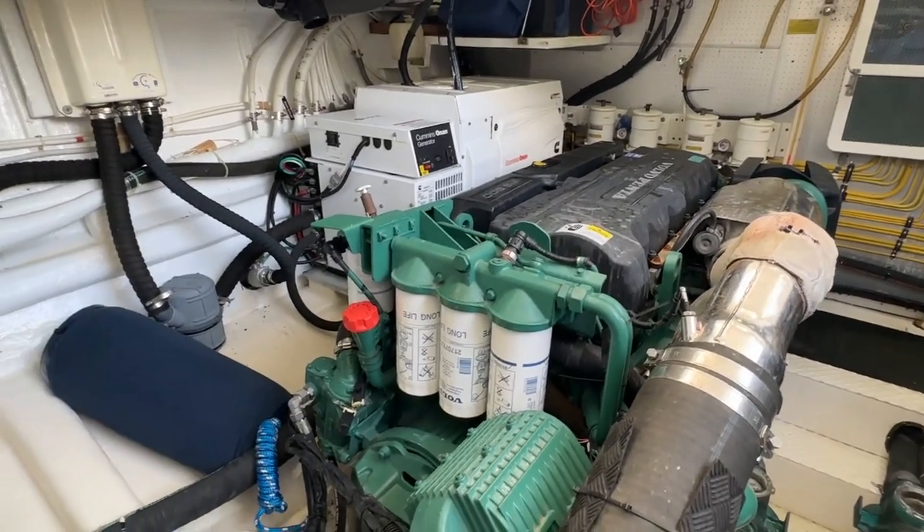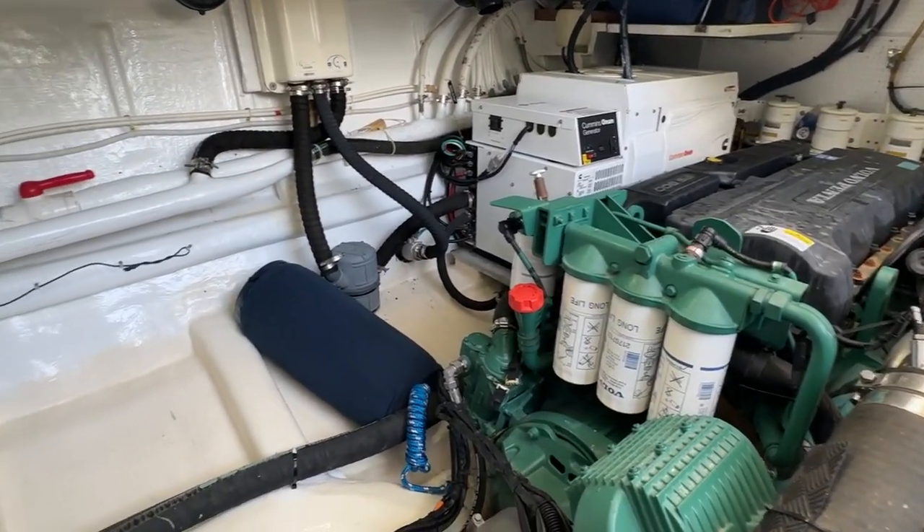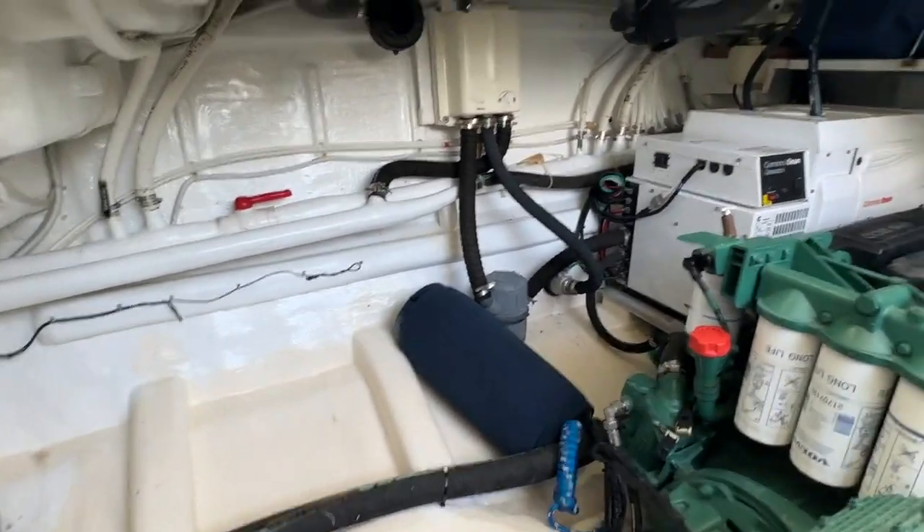Hey folks, want to welcome you to the engine room on this Island Pilot 535, and all I can say is wow.